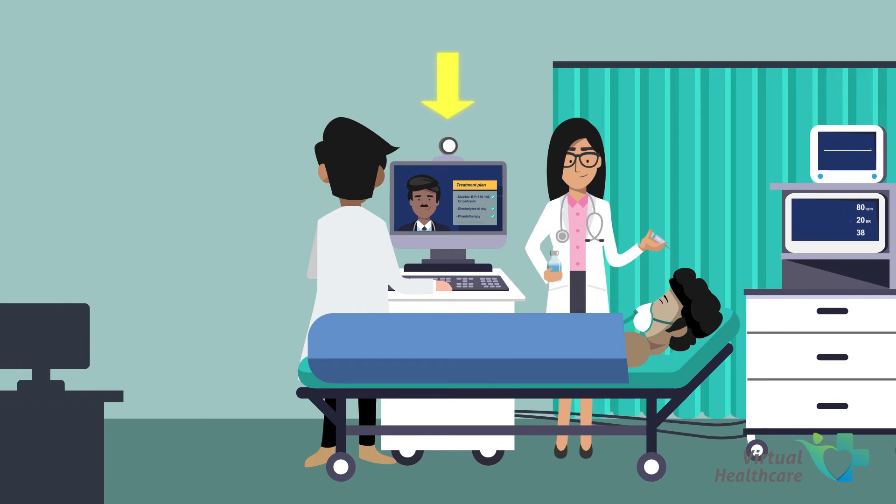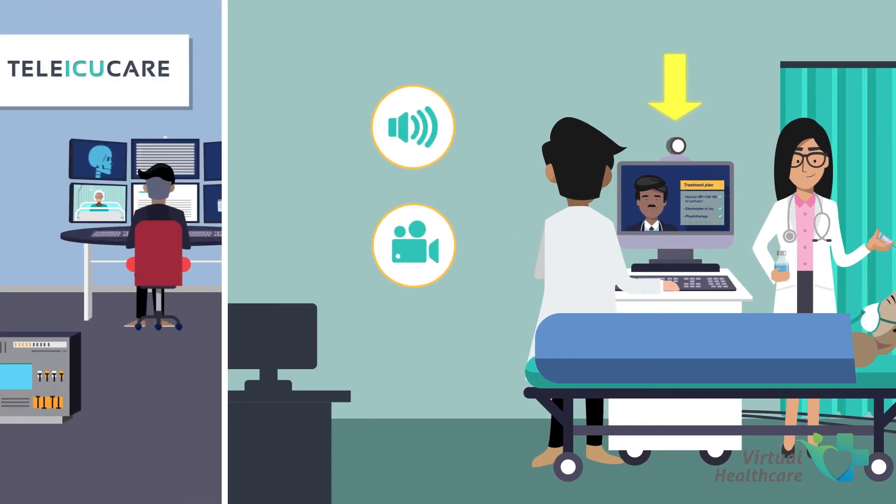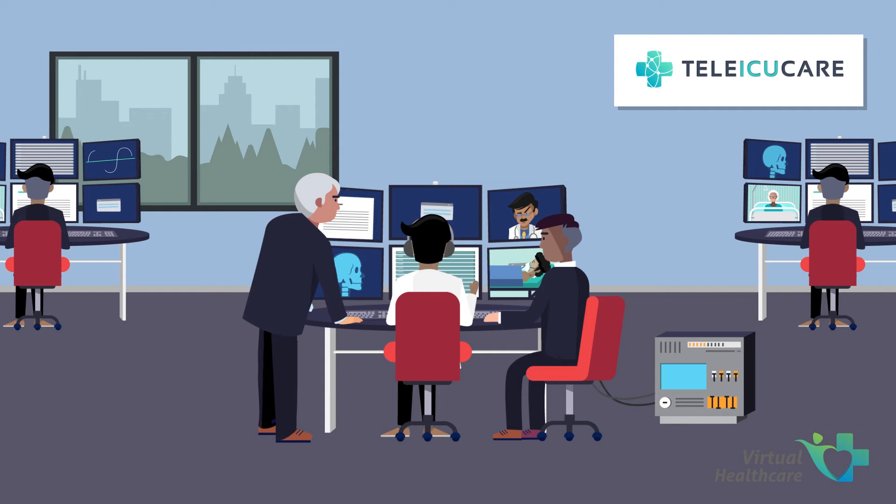We equip the remote hospital ICU with a mobile kiosk which has audio-video conferencing capabilities. This remote hospital ICU is now connected to the Tele-ICU Care Monitoring Centre with a team of intensivists available online 24-7.